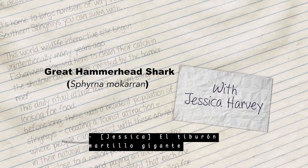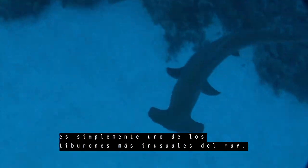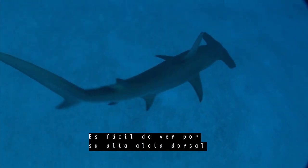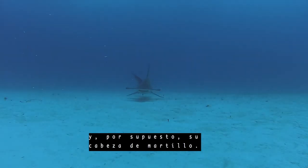The great hammerhead is quite simply one of the most unusual sharks in the sea. It's easy to spot because of its high dorsal fin and of course its hammerhead.